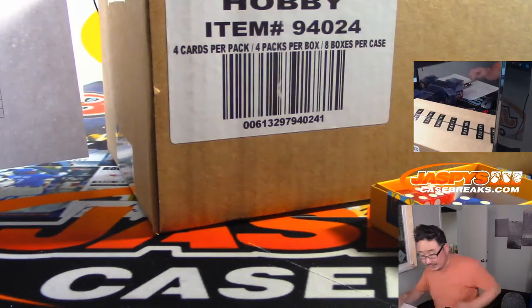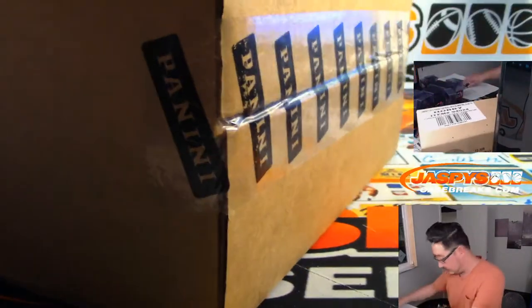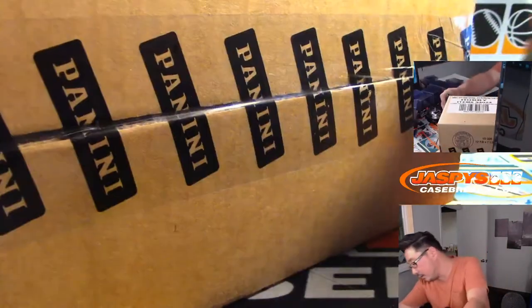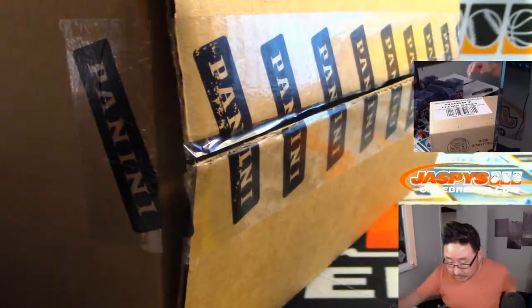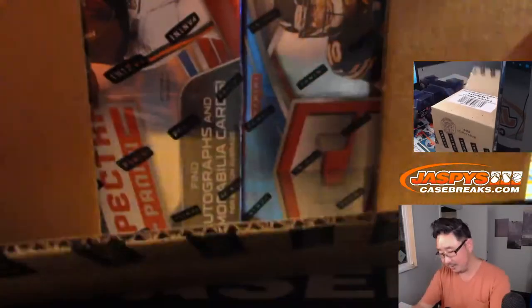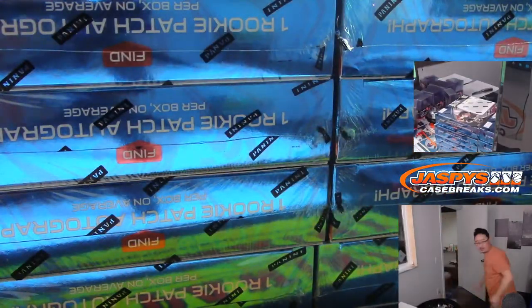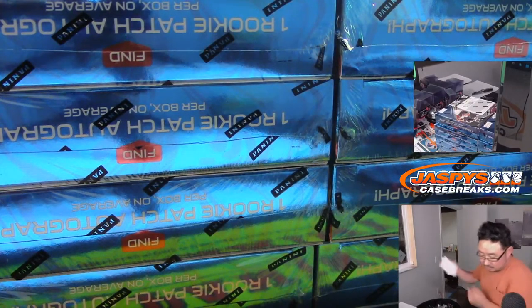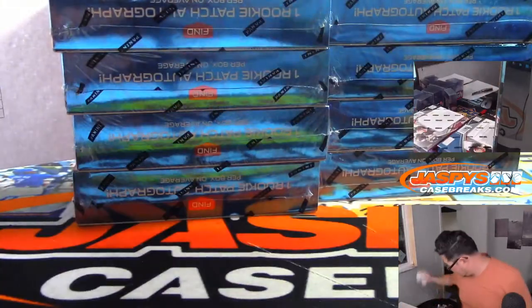Alright, so now let's see which half we're going to do. Let's pop this fresh case open right here. We got some weird dirt here — did this fall off a truck? It must have. It's clearly on the white.